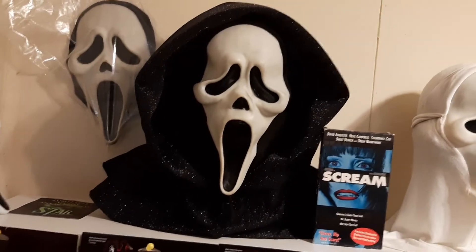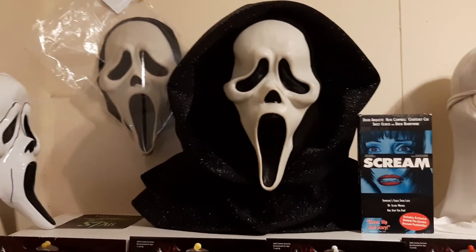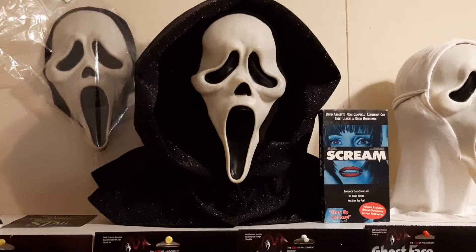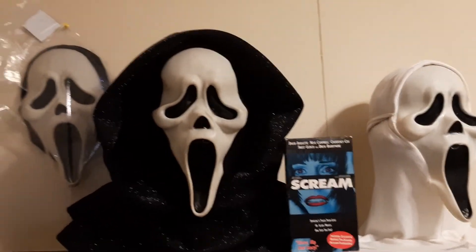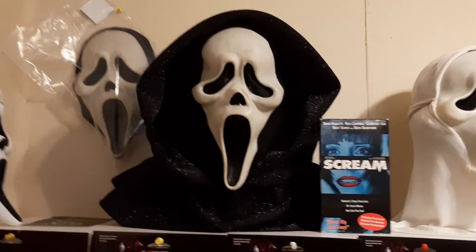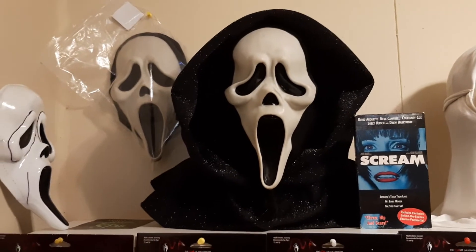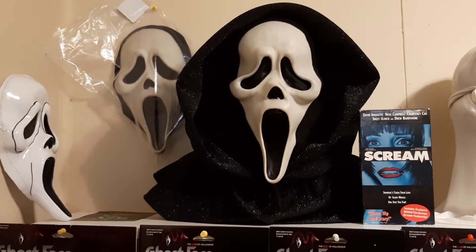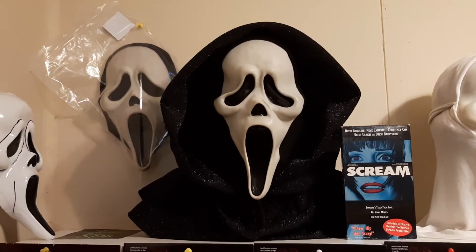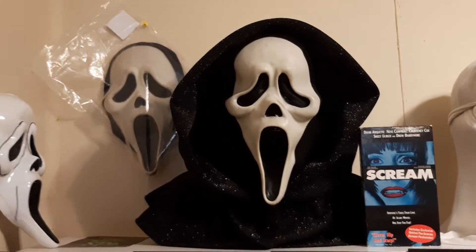Right here is an awesome piece — this is my grail piece. This is my generation one Fantastic Faces Ghost Face mask on a bust with a sparkle hood done by Scream Robes on Instagram — go check them out. This mask was given to me by Douglas Little — well, it wasn't just given, I had to pay for it. This mask is a special one, holds a special place in my heart and in his heart. When I got this mask I made a pact with myself that I was going to get the rest of the set for the gen ones.